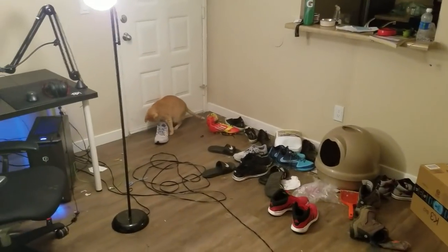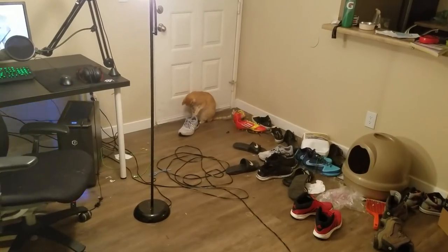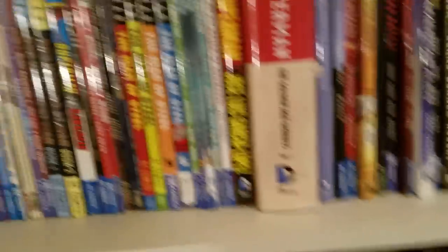My cat is going crazy attacking a shoe right now, and he just stops as soon as I point the camera at him. Okay, back to the collection.